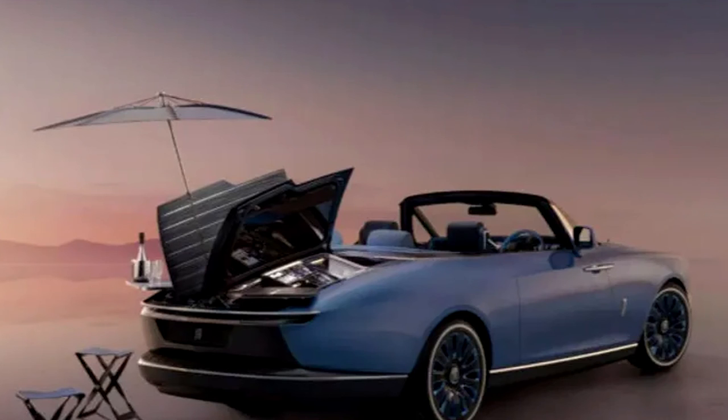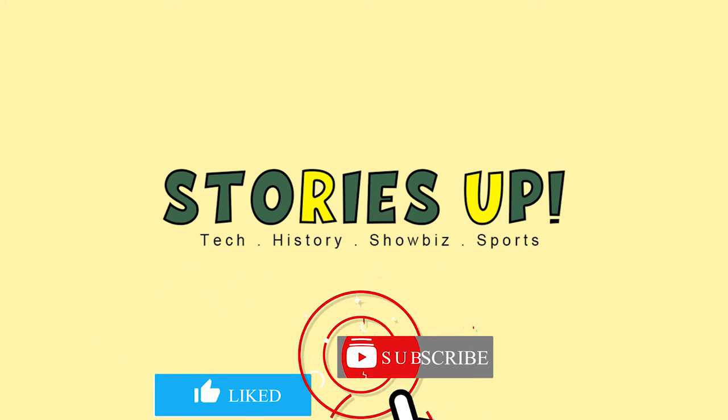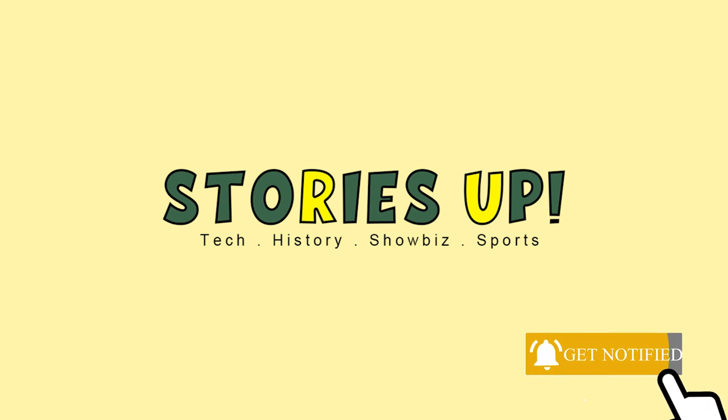So that's it for today. If you've enjoyed the video, smash that like button and don't forget to subscribe. Thanks for watching. See you in the next video.